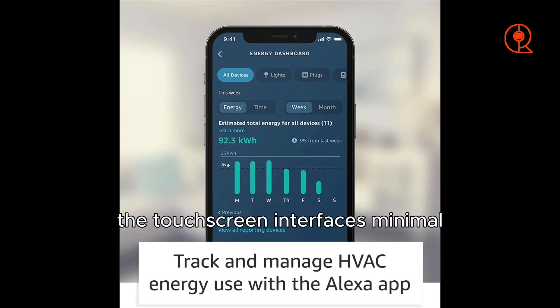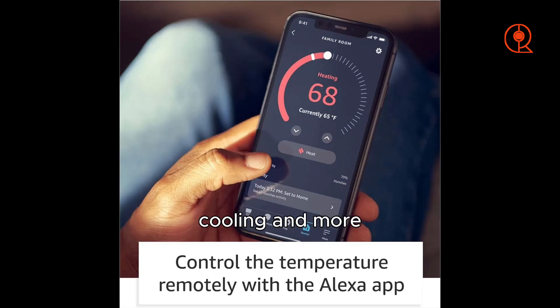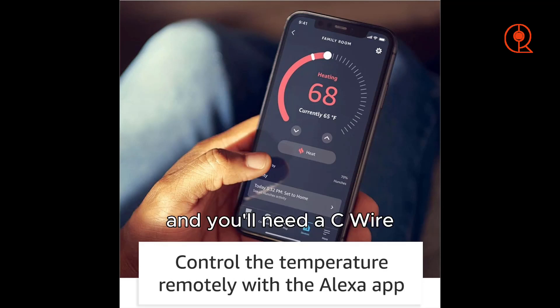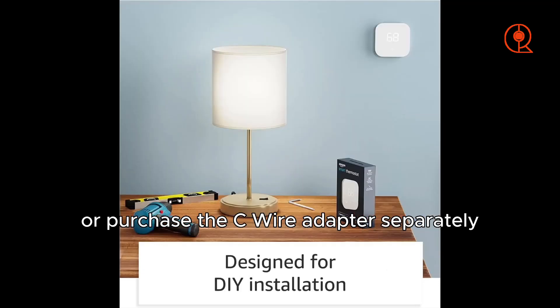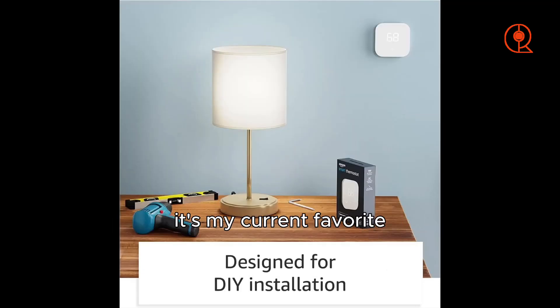The touchscreen interface is minimal, making it super easy to adjust settings for heating, cooling, and more. Now, it's important to note that it's not compatible with Google Assistant or Apple HomeKit, and you'll need a C-wire, or purchase the C-wire adapter separately. But considering the amazing value it offers, it's my current favorite.